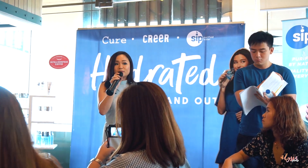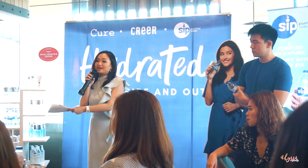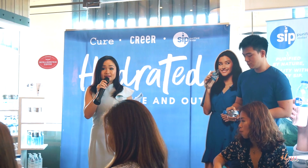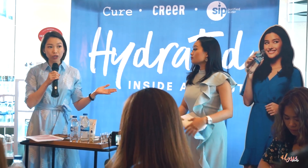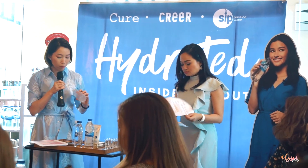No matter what brand you buy, or no matter how expensive your skincare regimen is, you're not going to get the skin that you want if you are not hydrated inside and out. That is why I decided to introduce my two good friends, Cheryl and Charles. We've come up with some very simple steps on how you can achieve the skin you want with these three brands: Pure, Clear, and Sip your white water.